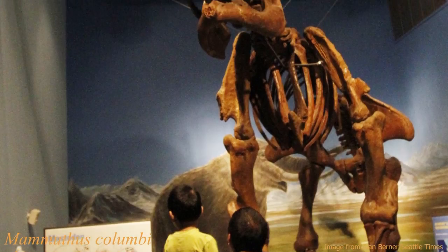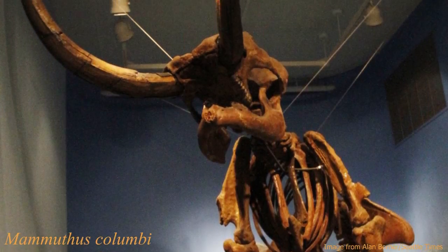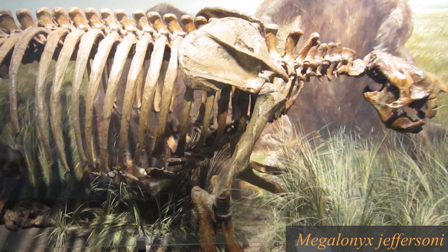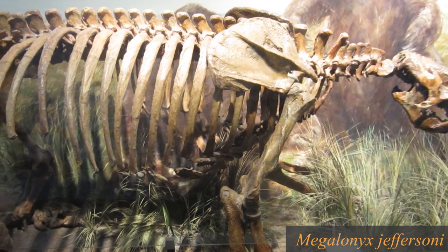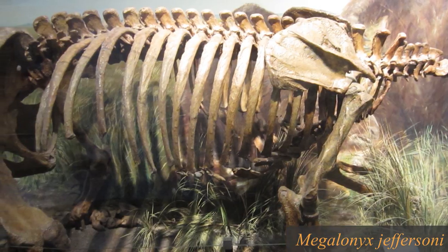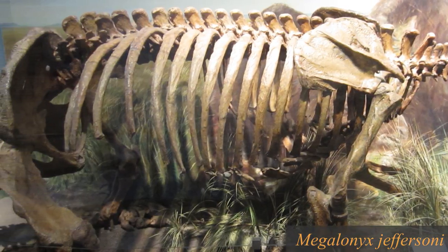In terms of fossils, bison, rhino, mastodons, and the state fossil, the Columbian mammoth, can be found. But now let's try to find some of that Miocene petrified wood with Greg Wilson and Tom Wilkin of the Northwest Paleontological Association.